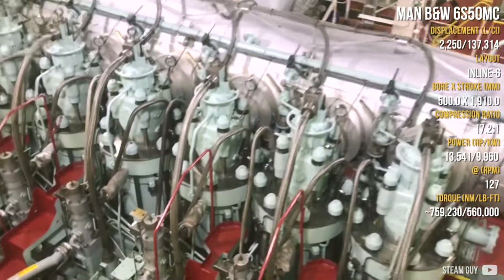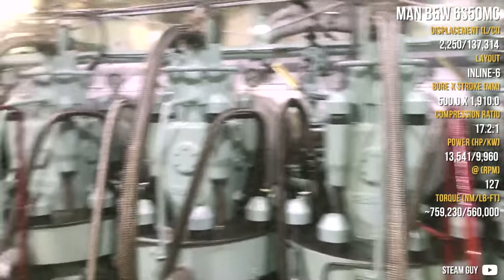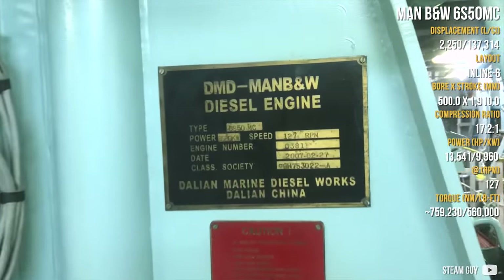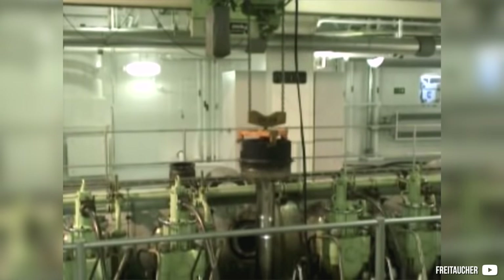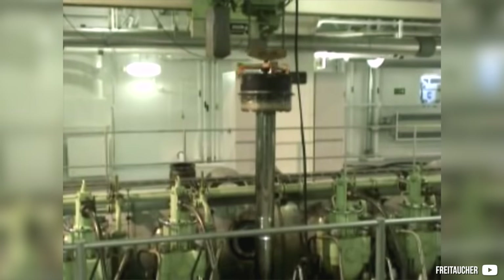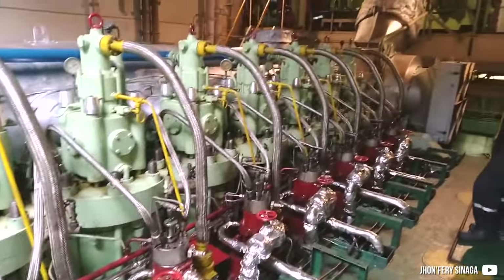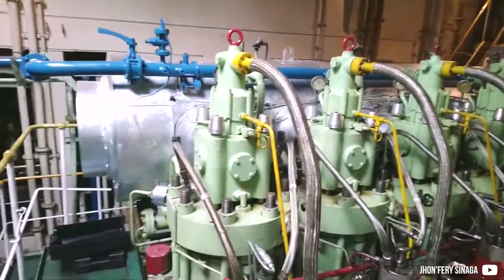The last one on this list is a very large marine engine: the MAN B&W 6S50MC, meaning it has 6 cylinders, a super long bore-and-stroke ratio with a 50cm piston diameter, and was cam-controlled. The S50 series ranges from 5 up to 8 cylinders and, as a two-stroke, uses both a blower and a turbocharger simultaneously. Its thermal efficiency was about 50%, and it uses about 22 tons of fuel each day at a peak of 127 RPM. This engine produced 13,000hp and over 750,000 Nm — which equals 560,000 lb-ft.